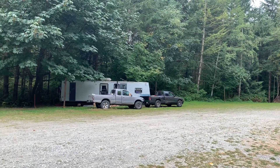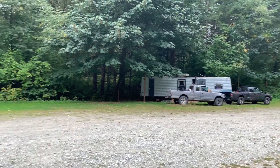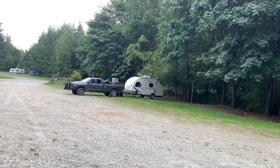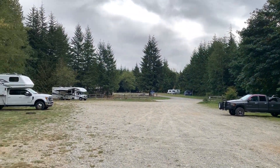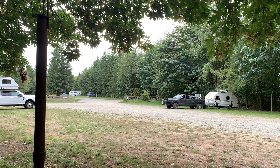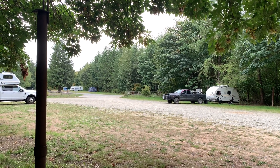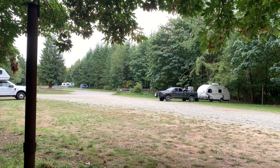This fella here has a generator going — you can probably hear that in the background. But there's camping spaces all the way through here. Any size rig can get into this camping area.